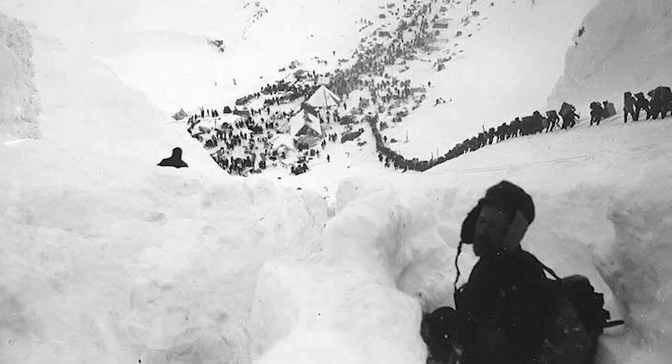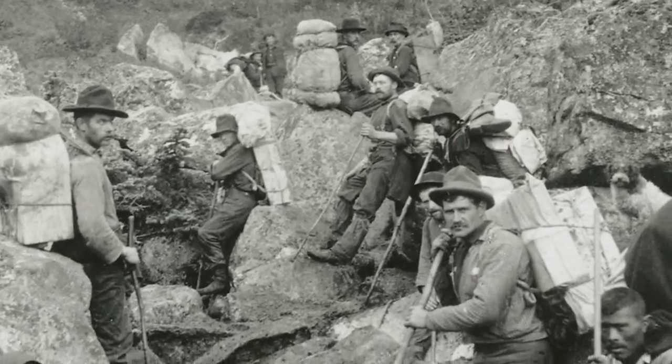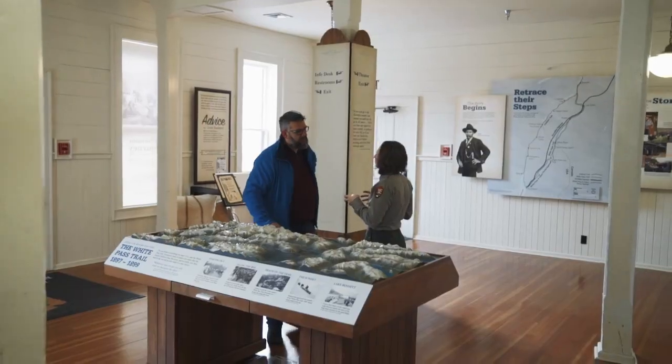So, if you're a stampeder, you want to make sure that the stuff that you have is easy to transport. One of the really important aspects of a stampeder's outfit was flour. Flour is great because a 50-pound sack of flour, you can imagine, it kind of conforms to your body. It's easy to balance unlike lumber or a heavier, less forgiving substance.